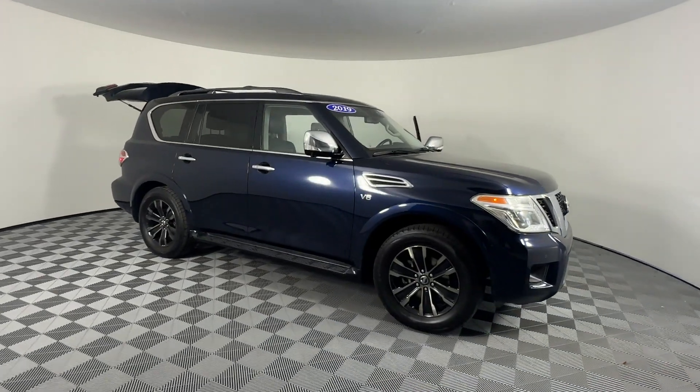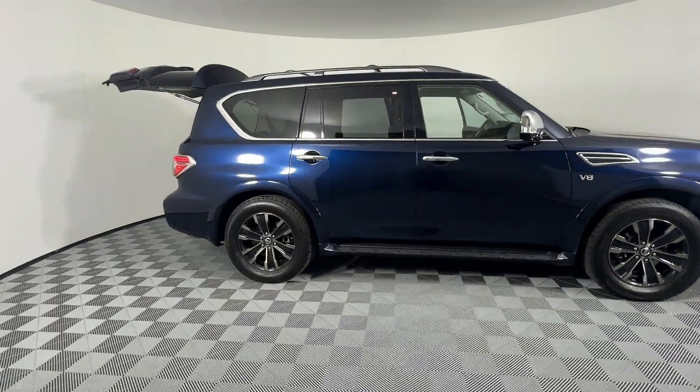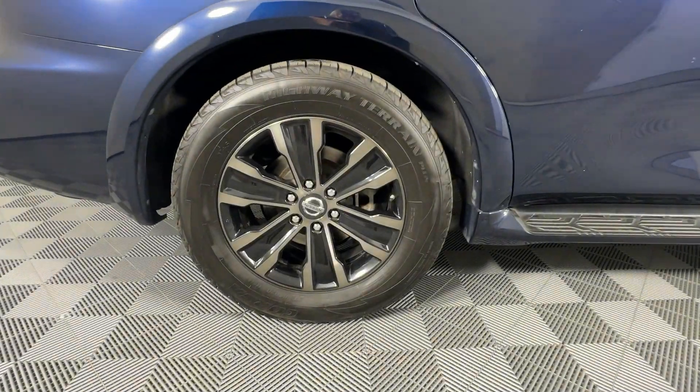2019 Nissan Armada. This SUV offers space as well as power and performance, designed with its driver and passengers in mind, with features like these.